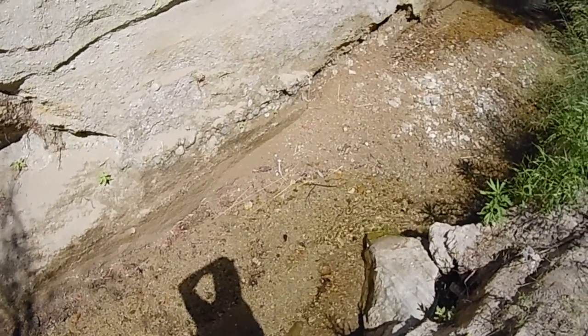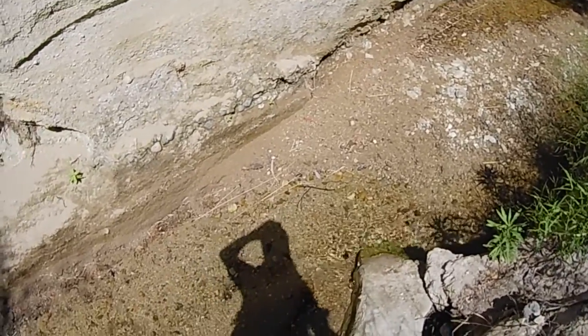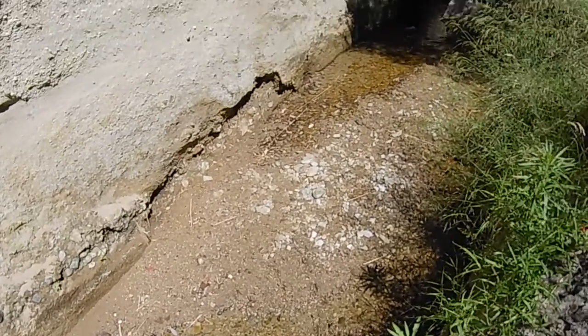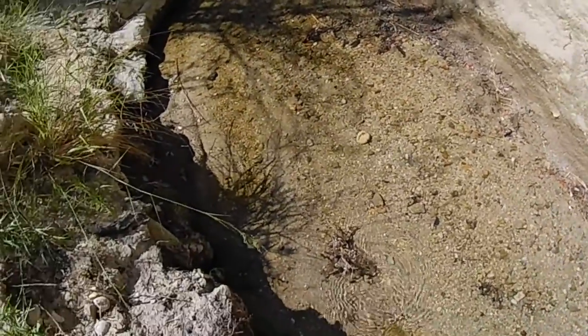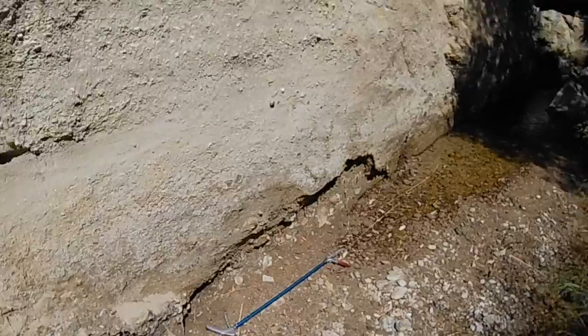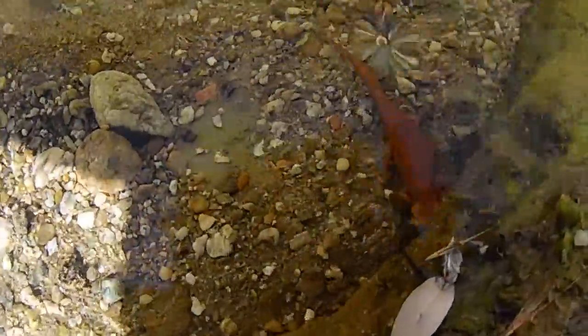I can already see two California newts right now — right below me. I've got to be really careful; I don't want to fall into the water and disturb them. Last time I was here, I fell and dropped my phone in the water, and needless to say, I was not a very happy camper. So I'm going to toss my snake tongs over there, put my backpack over here, and put a shirt on. I see one right there — a nice bright orange one.